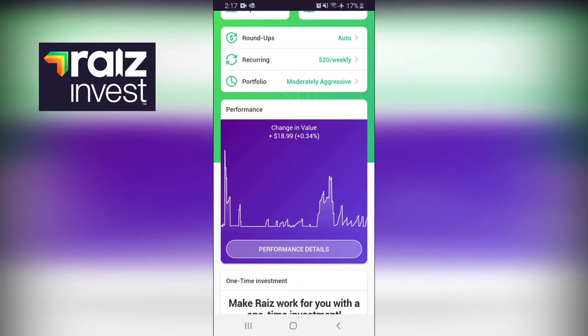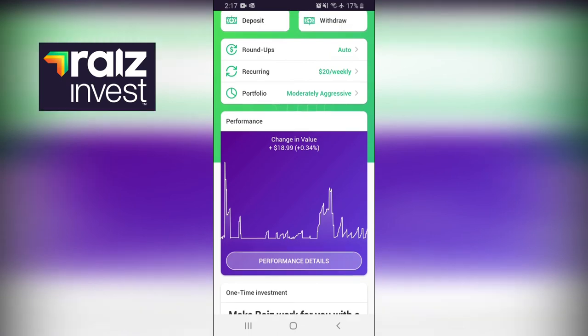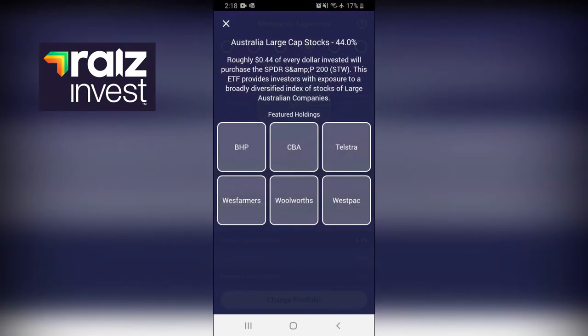Your investment is mixed into shares, bonds, and investment accounts like high-rate savings accounts. When you set up the app you can choose what kind of portfolio suits you. On mine I'm in the moderately aggressive portfolio. You can go in and it shows you where your investment is - 44% of my portfolio is invested in Australian large cap stocks, including companies like BHP, Commonwealth Bank, Telstra, Wesfarmers, Woolworths, and Westpac.